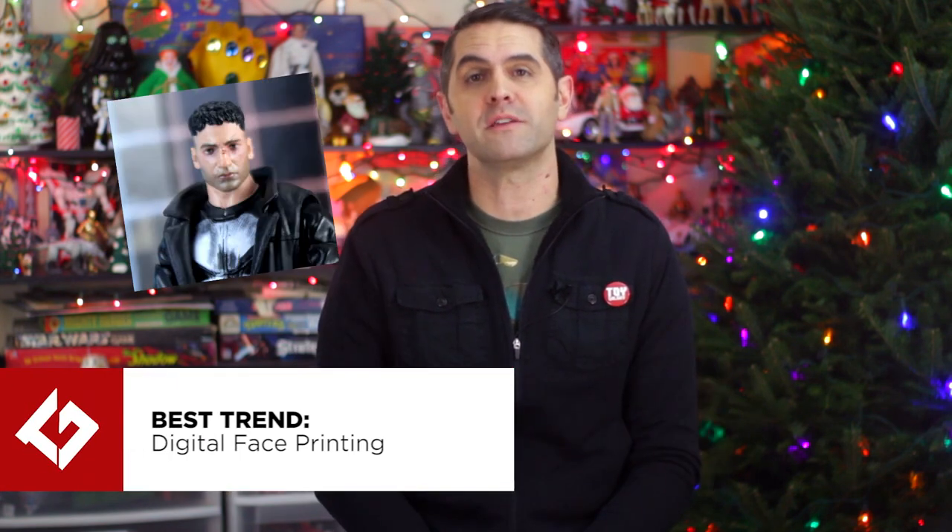Developed on import figures from manufacturers like S.H. Figuarts, the technology is being applied to recent releases in Hasbro's Marvel Legends and Star Wars Black Series. The new printing process allows for more tonality and detail in the application of a painted face to an action figure, making for a much more realistic presentation, assuming it gets applied properly to the sculpted head.